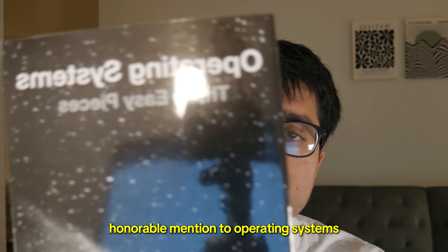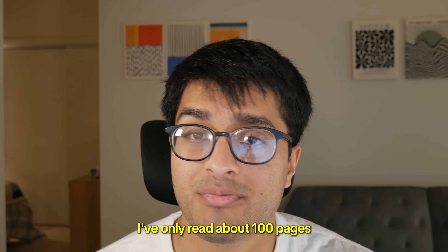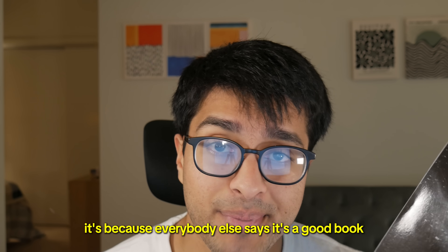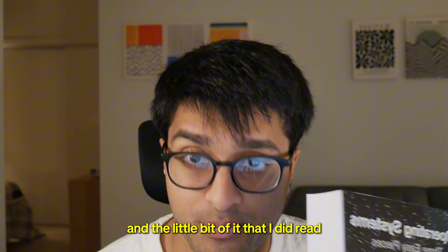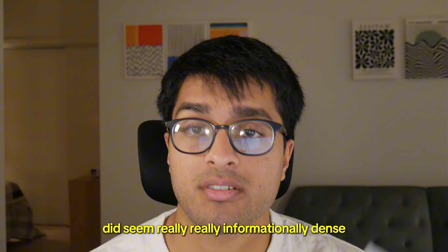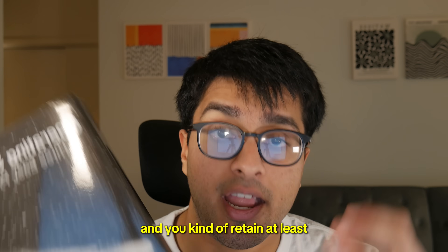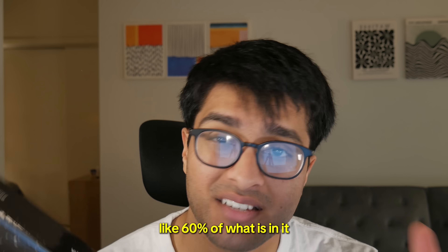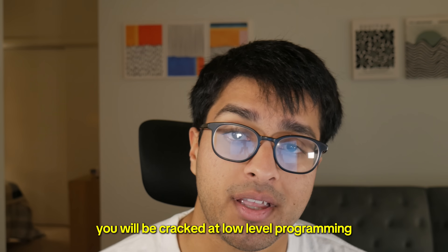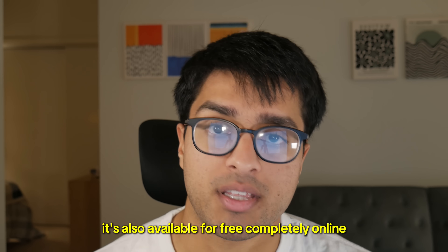Honorable mention to Operating Systems: Three Easy Pieces. It's a great book. I have not read it cover to cover — only about a hundred pages. But everybody says it's a good book, and the little bit that I did read seemed really informationally dense and useful for a computer science major to know. If you read this book cover to cover and retain at least 60% of it, you will be exceptional at low-level programming and really understand how a computer works. It's also available for free completely online.